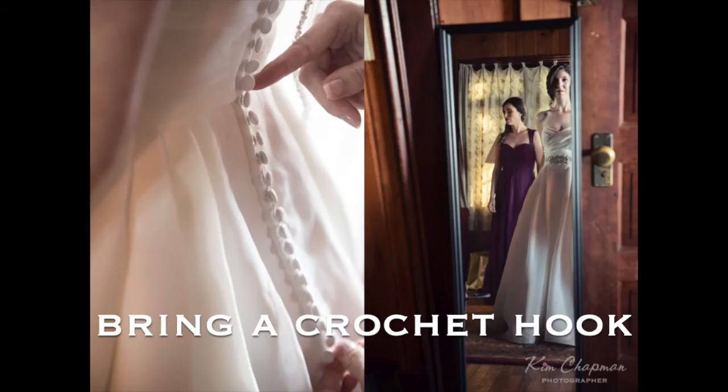When it's time to put on your dress, it's going to be hung up somewhere since we've already photographed it. The person who is going to help you get into the dress — make sure you practice with that person and time it. If you have buttons, this is really important: make sure you bring a crochet hook to wrap the elastic loop over each button, because it's a huge time suck if you don't have one. I'd say 99% of my couples don't have this tool.